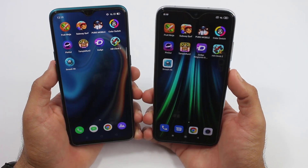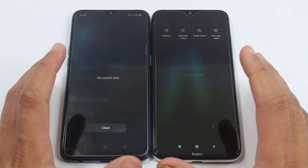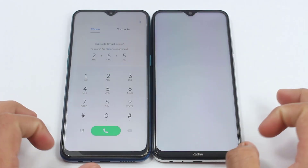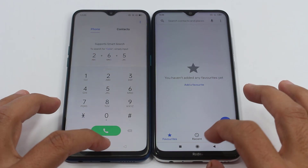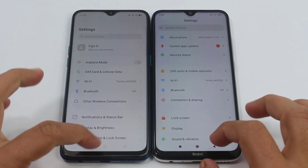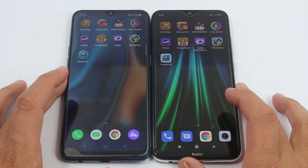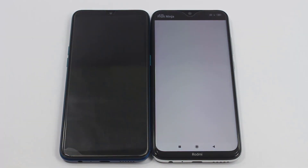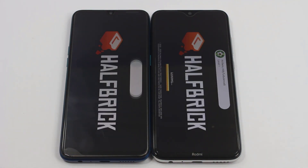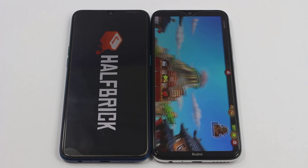Now let's check out the performance of both smartphones. Everything is completely turned off on both devices and we are starting with some basic apps. The phone dialer was faster on the Realme 5 Pro, and settings was again faster on the Realme 5 Pro. Now moving on to some third-party applications, the first one is Fruit Ninja.